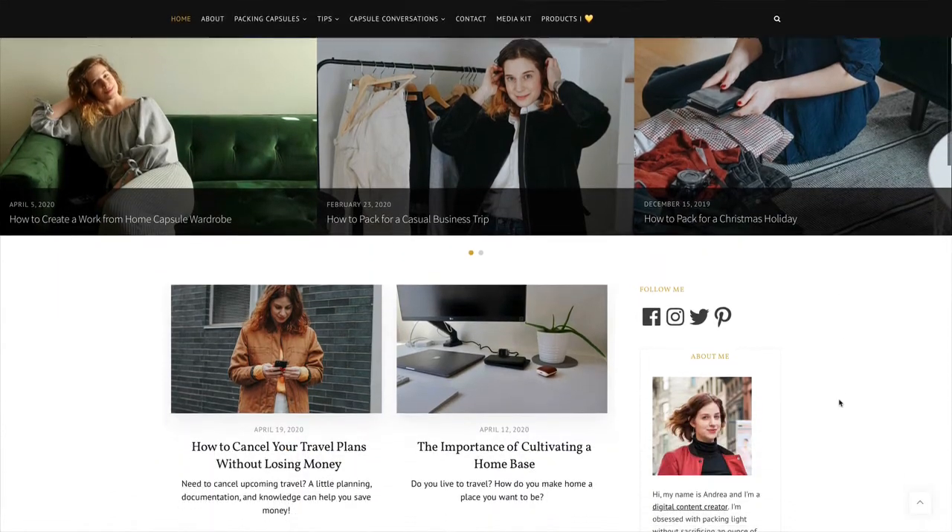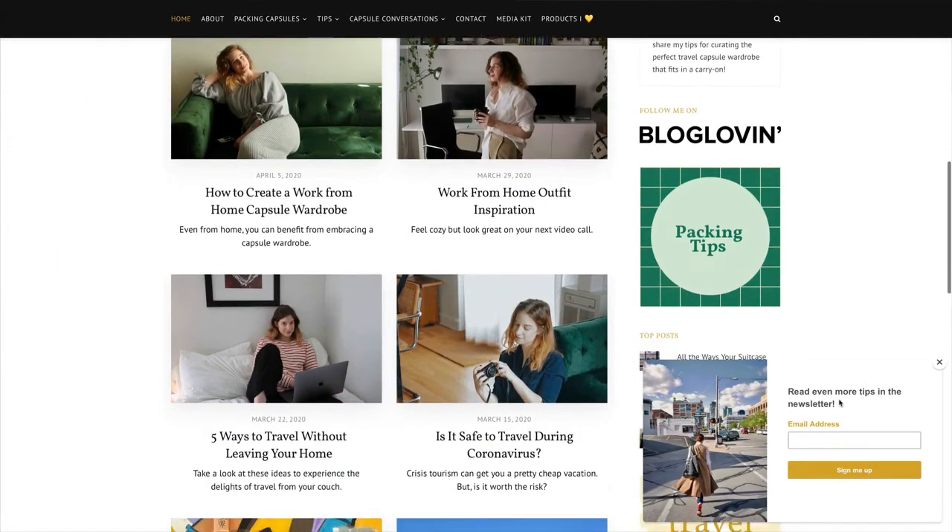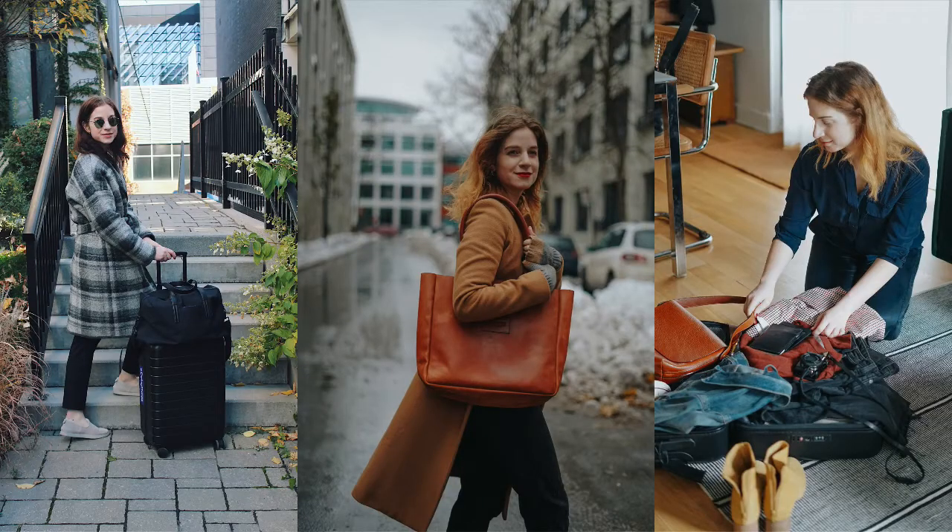For the past four years, I've been managing a travel blog called The Capsule Suitcase. Like many blogs, it started out as a hobby, but quickly gained traction and I was able to monetize my blog and even get some interesting partnership opportunities.